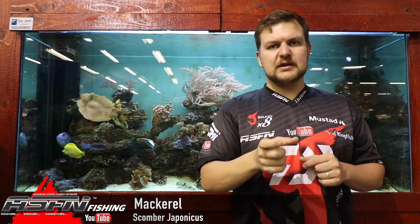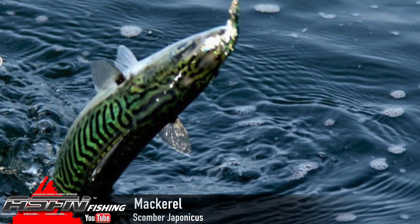The mackerel, Scomber japonicus. Scomber is a scientific Greek name, and japonicus comes from where it was first described — the first description of the species comes from Japan. Your mackerel itself: the max size they get to is about 50 centimeters, although we often get them a lot smaller than that. Mackerel can get to about 5 kgs. The IGFA record for them is 2.17 kgs, and that was caught in Mexico many moons ago.